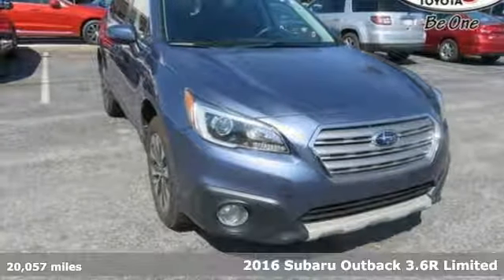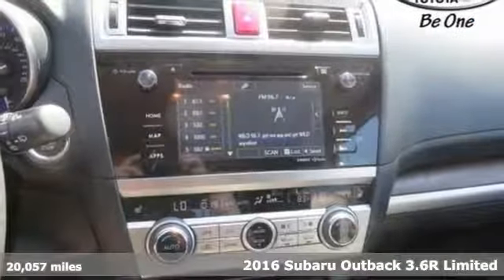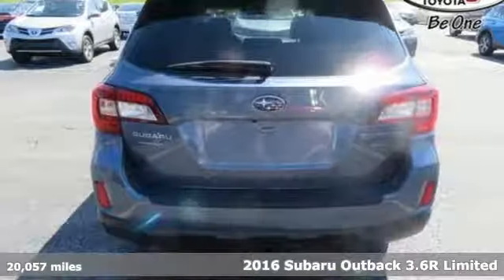Here's a 2016 Subaru Outback. Vehicles that are easy to love, for a long time. Subaru.